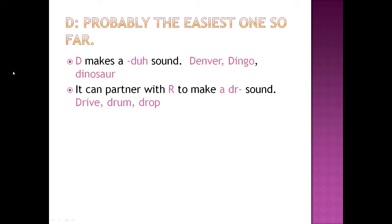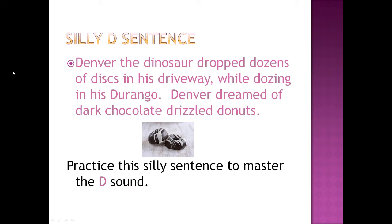D — probably the easiest one so far. D makes a 'duh' sound: Denver, Dingo, Dinosaur. It can also partner with R to make a 'druh' sound: drive, drum, drop. Silly D sentence: 'Denver the dinosaur dropped dozens of discs in his driveway while dozing in his Durango. Denver dreamed of dark chocolate drizzled donuts.' Practice this silly sentence to master the D sound.